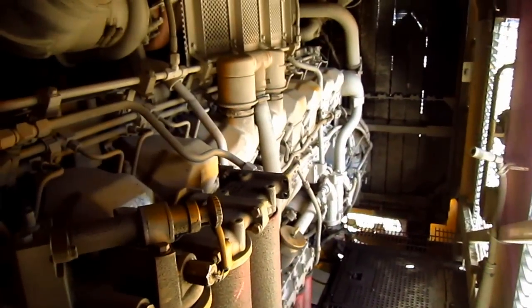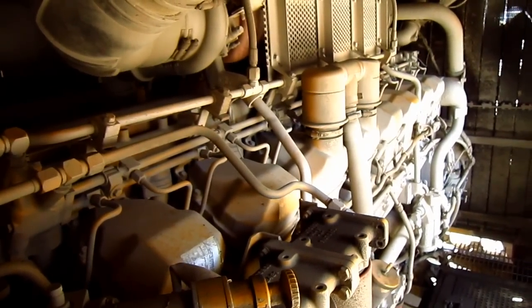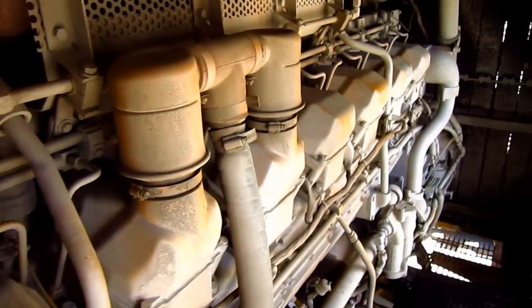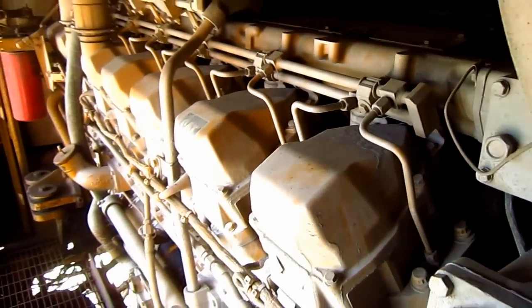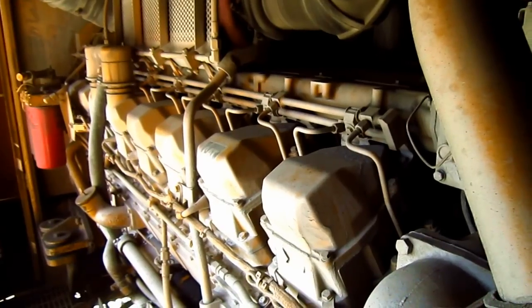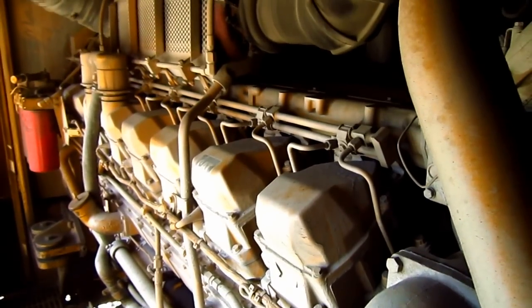Through this door is the engine room. Right here you can see the massive Caterpillar diesel engine that powers this machine — it's a model 3516 EUI. This is a quadruple turbocharged and aftercooled diesel engine that produces 1,470 horsepower. This machine came standard with an auto engine speed control, which reduced fuel consumption by reducing the engine RPMs if no controls are activated after four seconds.